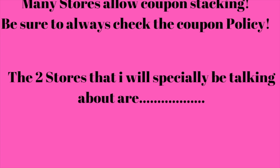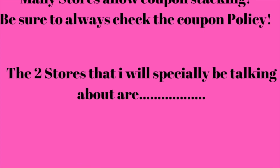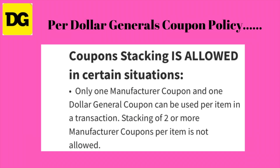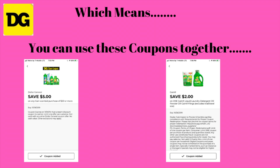The two stores I'll be specifically talking about are Target and Dollar General. Per Dollar General's coupon policy, coupon stacking is allowed in certain situations — only one manufacturer coupon and one Dollar General coupon can be used per item in a transaction. Stacking of two or more manufacturer coupons per item is not allowed, which means you can use these two coupons together.